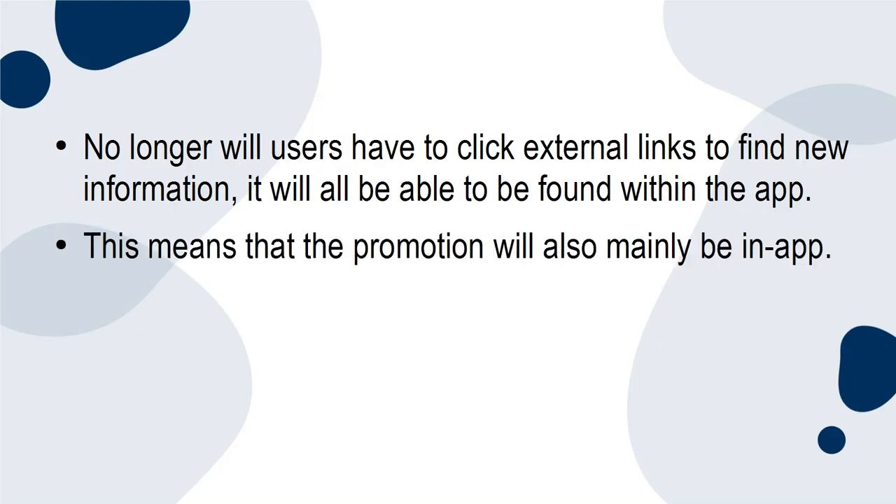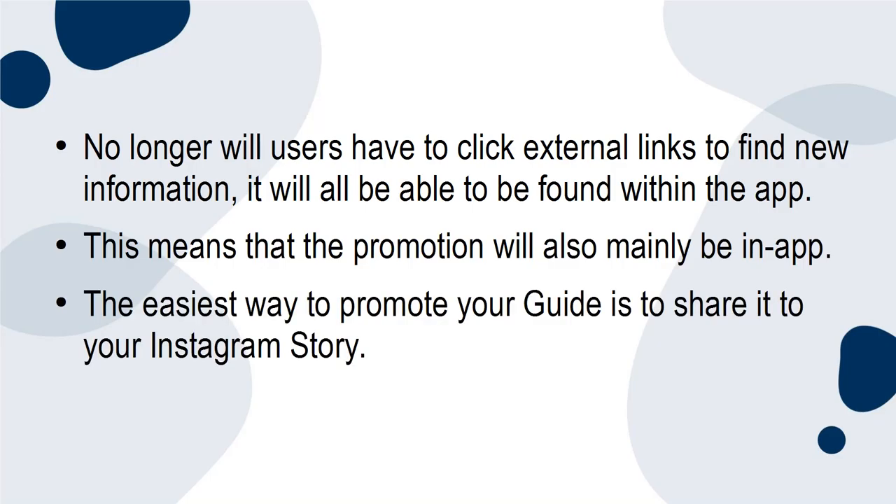Because everything is within the app, the promotion will also mainly be in-app. The easiest way to promote your guide is to share it to your Instagram story.